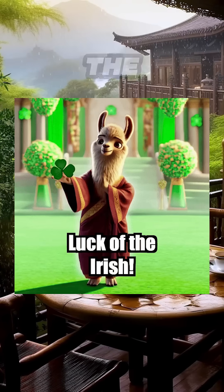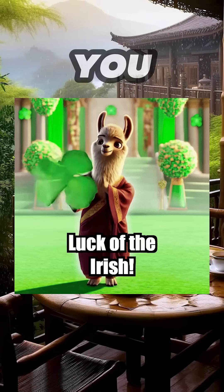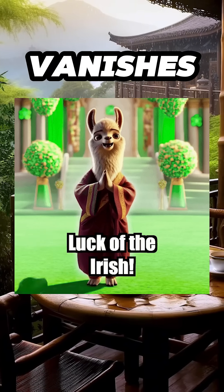Wait — they say the lucky llama only appears to the chosen ones. Could it be you? Hit that subscribe button before it vanishes into legend.